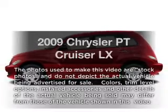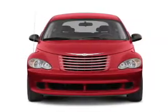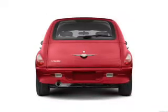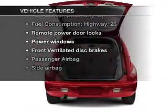Get noticed in this 2009 Chrysler PT Cruiser. Everything you need under one roof with this great vehicle, featuring an efficient four-cylinder engine connected to a smooth shifting transmission. Plus enjoy these notable features that are included in this vehicle.